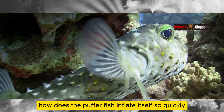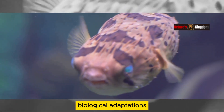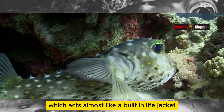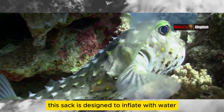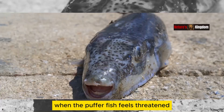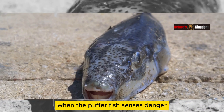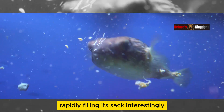How does the pufferfish inflate itself so quickly? It's a fascinating process that involves some unique biological adaptations. It's all thanks to a special sack in their belly, which acts almost like a built-in life jacket. This sack is designed to inflate with water when the pufferfish feels threatened, allowing it to transform in a matter of seconds. When the pufferfish senses danger, it takes in a huge gulp of water, rapidly filling its sack.